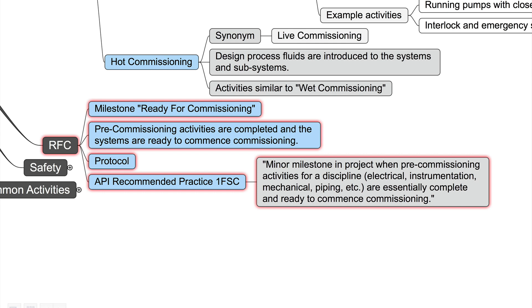Pre-commissioning activities are completed and the systems are ready to commence commissioning — we should have a protocol about it. Our API recommended practice 1FSC says RFC is a minor milestone in a project when pre-commissioning activities for a discipline — like electrical, instrumentation, mechanical, piping, and so on — are essentially complete and ready to commence commissioning.